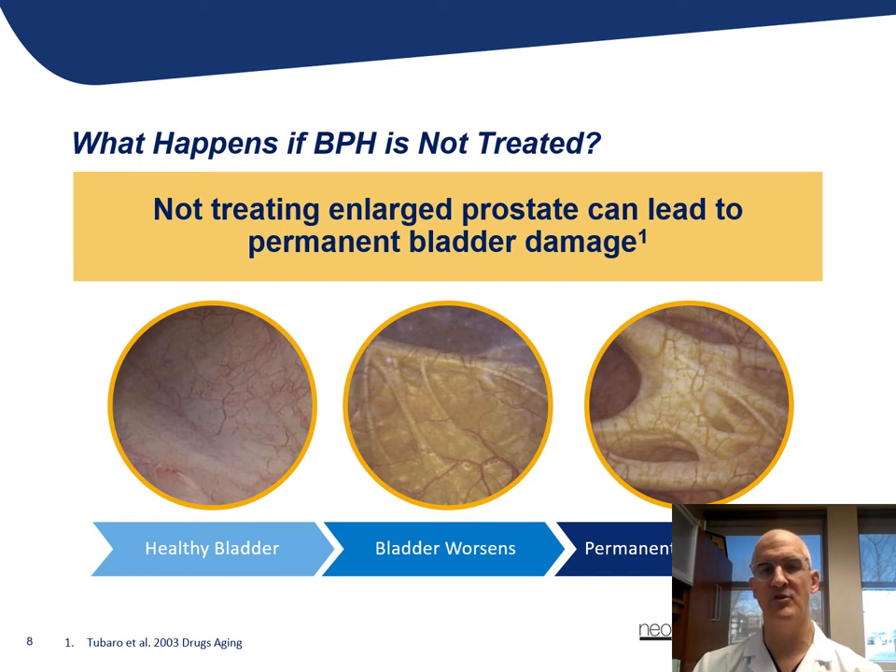On the far right, that's severe trabeculation, with even some areas where there's formation of something called a diverticulum — where mucosa sort of bulges through the hypertrophied fibers of the bladder wall. This is something we definitely look at when we perform an endoscopic evaluation or a cystoscopy for patients we're evaluating for bladder outlet obstruction.